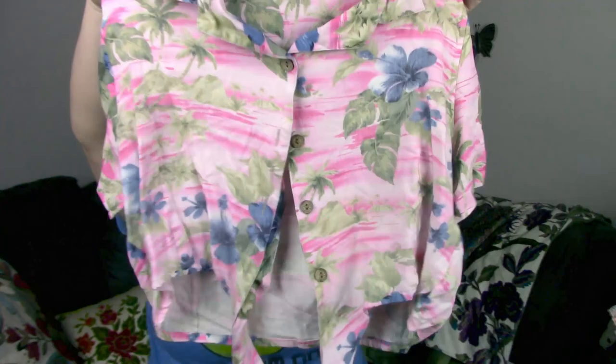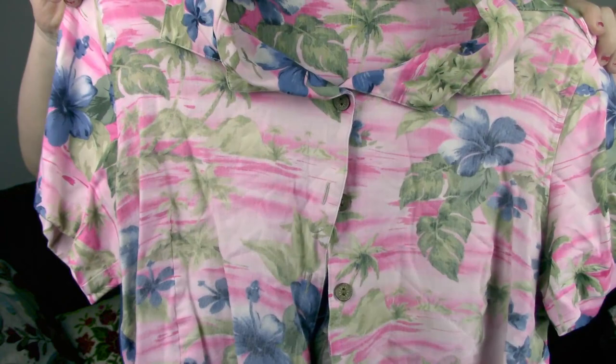I picked up this vintage top, which is cute. It's a more summery type top. It's by Sunset Cove — 'where dreams are made' — that's the label. It could actually be modern, I'm not sure. But it's a cute Hawaiian shirt with a front tie.